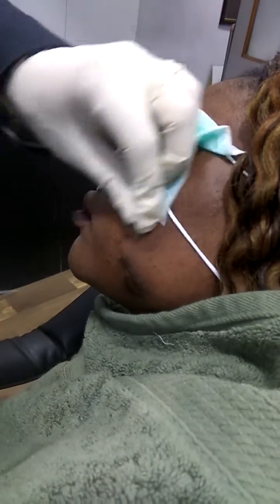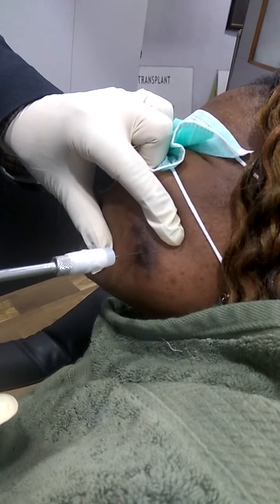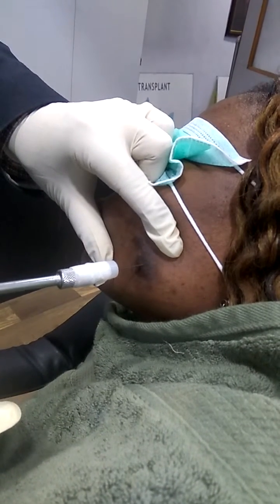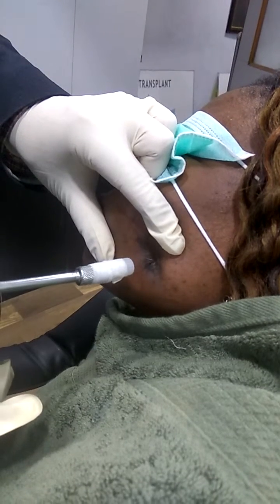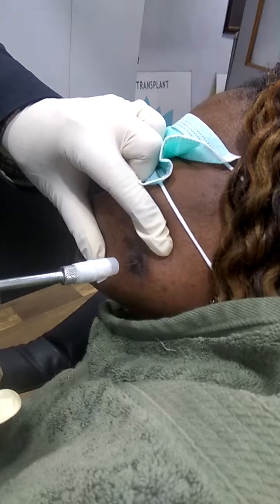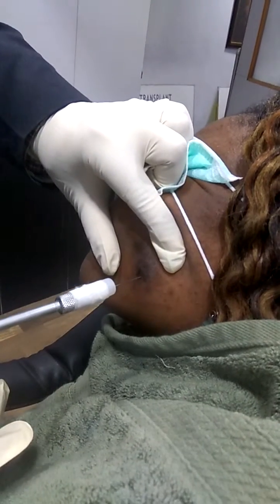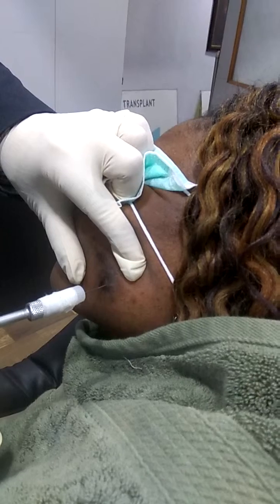Now I am doing intralesional treatment. This is how we are doing it — just getting it slightly in. You can give anesthesia; I have not given it here, but you can apply anesthesia cream. Now you can do this — this is intralesional cryotherapy, it is working very fine.